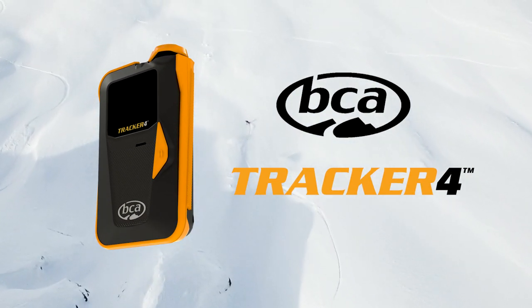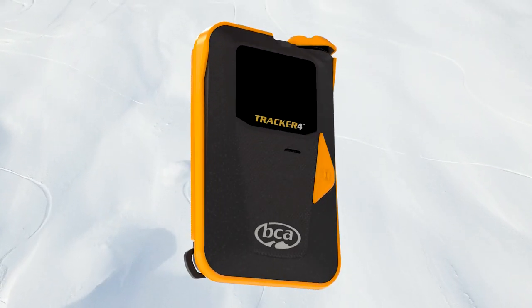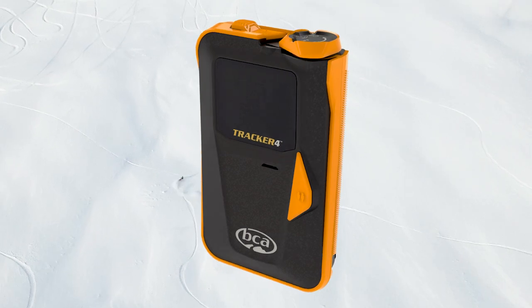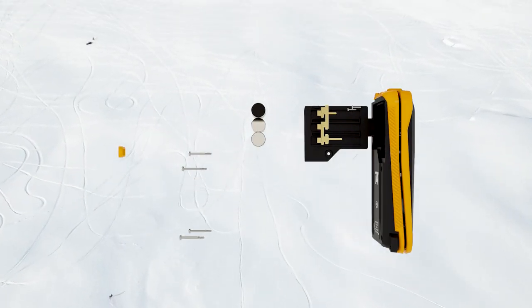This is the new Tracker 4 Avalanche Transceiver from BCA. With the Tracker 4, we've combined the indestructible physical features of the Tracker 2 with the sophisticated electronics of the Tracker 3.